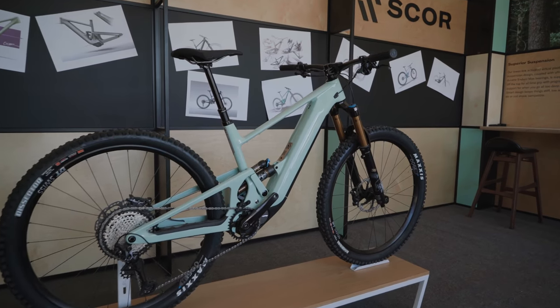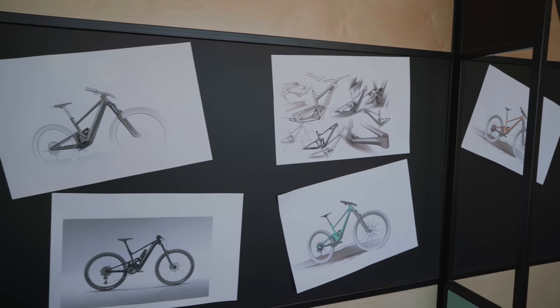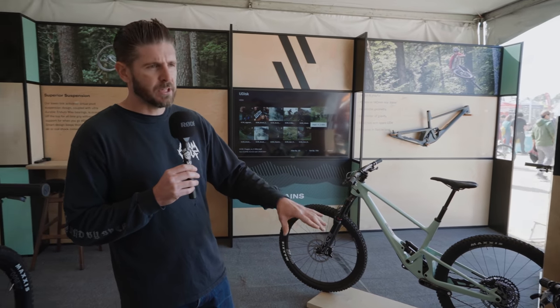We were cruising around the venue and spotted this really cool booth from a company called Score. They're located right across from BMC, and that's because Score is actually affiliated with BMC — a lot of the engineers and all the manufacturing development process is under the BMC umbrella. That's really cool because you know you're getting a bike from a brand you may not have heard of, but from a reputable manufacturer. They're going to be offering framesets and complete bikes with 140 or 160 millimeter options that utilize the same frame — you just change out the linkage and rear shock.